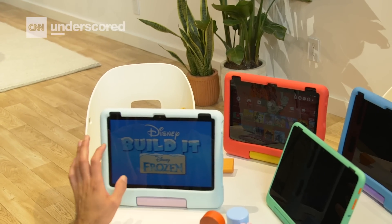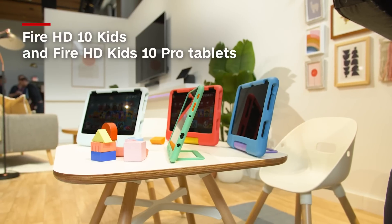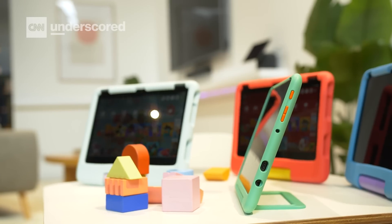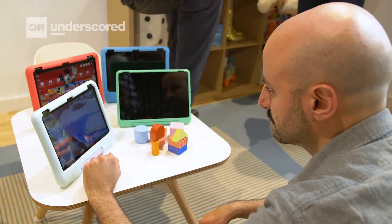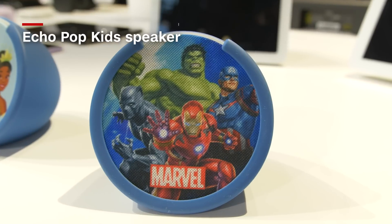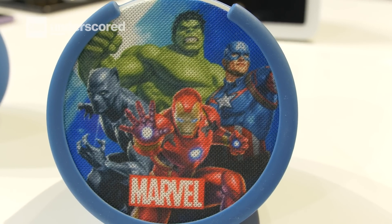Amazon did not forget about its younger users, which is why it took the wraps off of the Fire HD Kids and Kids Pro tablets. The latter is aimed at older children, but either way these tablets are a standard refresh — they're faster, support new games, and are designed to be more intuitive. These kid-friendly drop-proof tablets are available to order now for $190, and you can also spring for a $200 Disney bundle. Amazon is also launching a $50 Echo Pop Kids, a children's-themed version of the existing Echo Pop, available in Disney and Marvel variants.